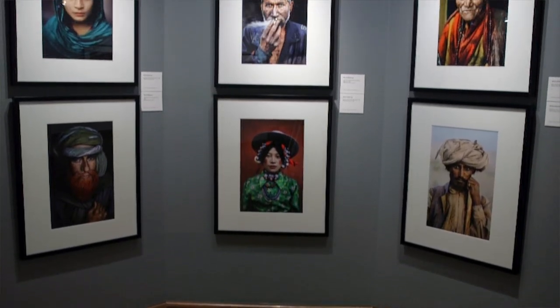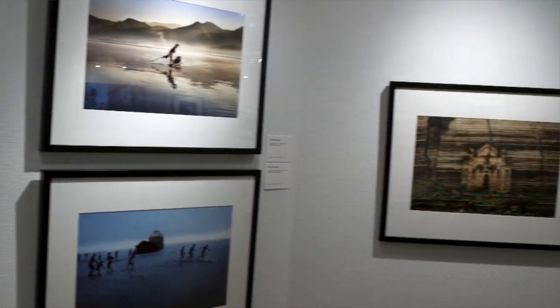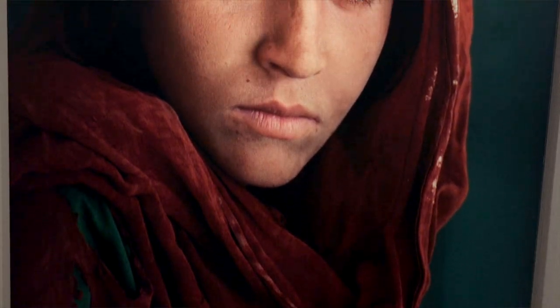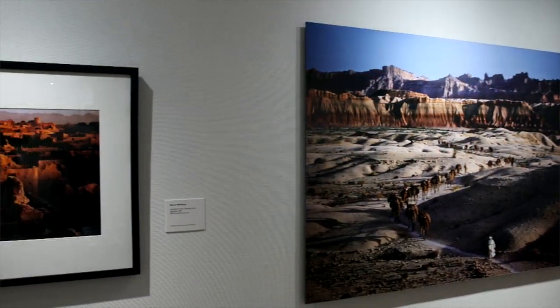Then we have an amazing exhibit of photographs by world-renowned photographer Steve McCurry, who is probably best known for his Afghan girl photograph that was on the cover of National Geographic magazine. He has a huge body of work here.